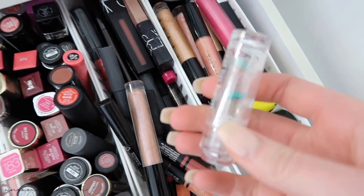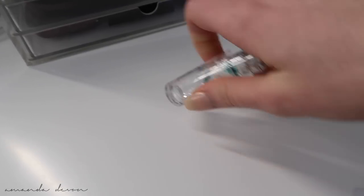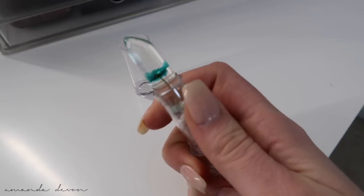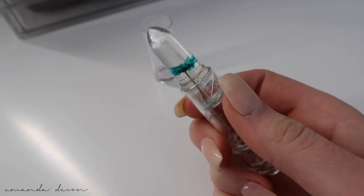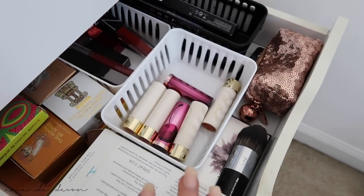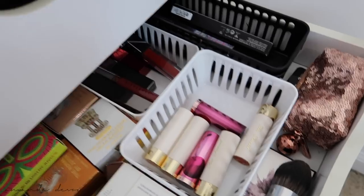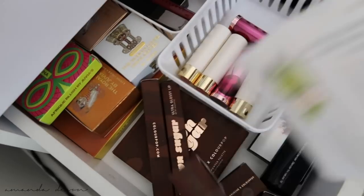I thought this was super cool — I got this at Nordstrom Rack. You guys know I'm a sucker for packaging. Look at this — it's a clear lipstick with a flower in it, called Crystal Lip Balm. Like how bomb is that? This drawer is all new products that I've gotten and still have yet to try.